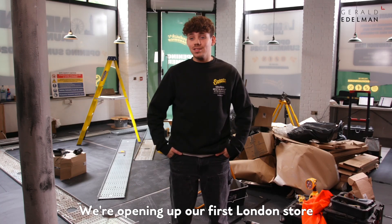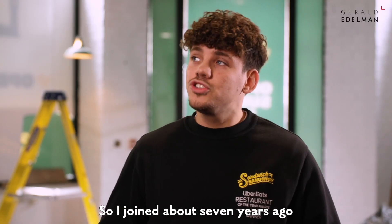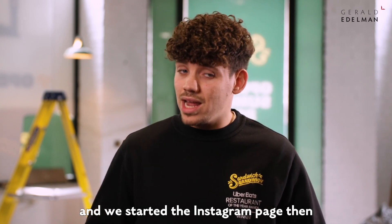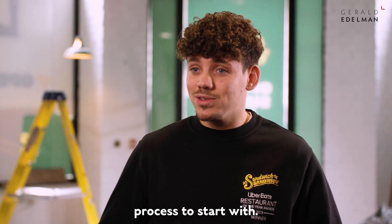We're opening up our first London store in about five weeks time and my role is marketing and building the brand. I joined about seven years ago and we started the Instagram page then, and for about three or four years we only managed to get to about two and a half thousand followers — a slow, slow process to start with.